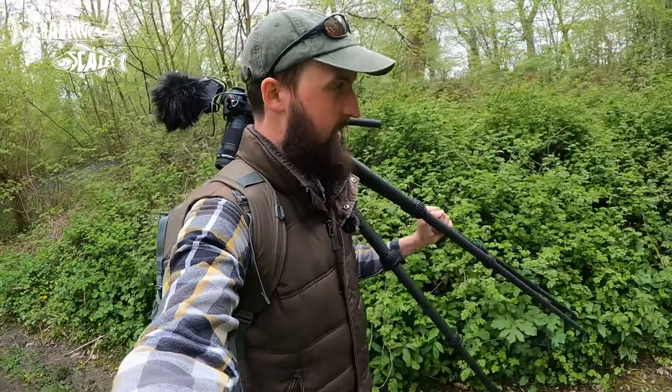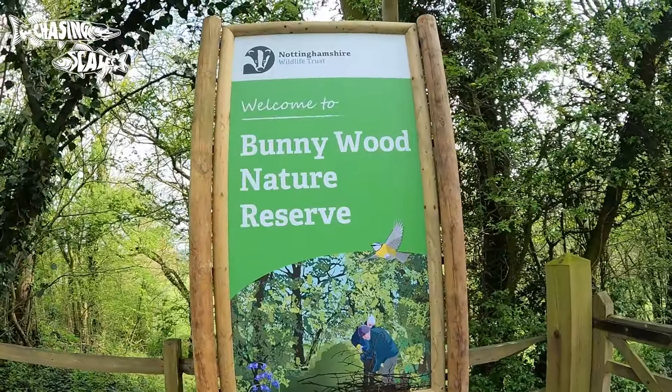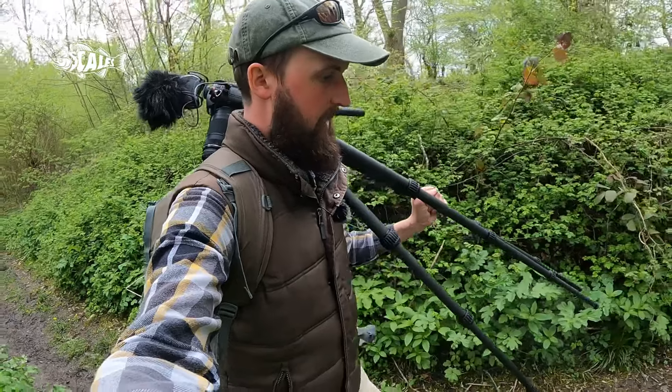How are we all doing? Well today I'm at Bunnywood, just on the Nottinghamshire Leicestershire border, and I'm out, hopefully, to photograph bluebells.